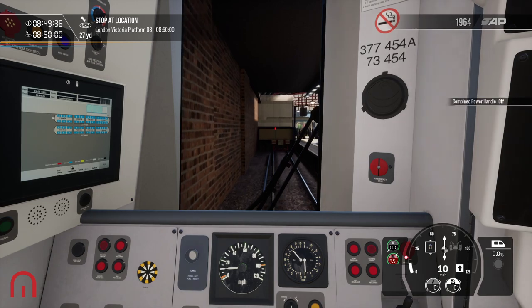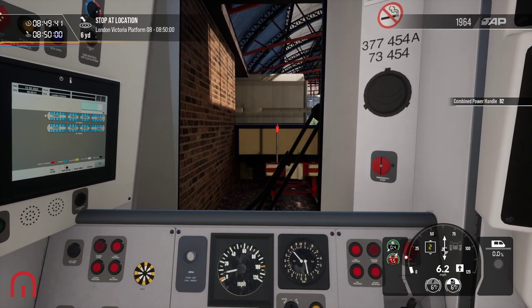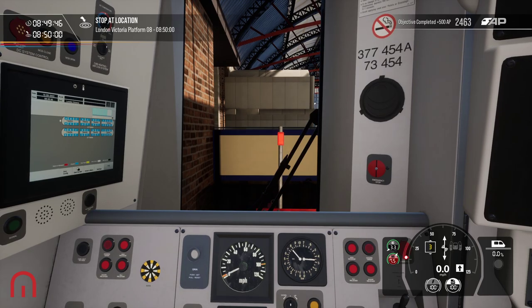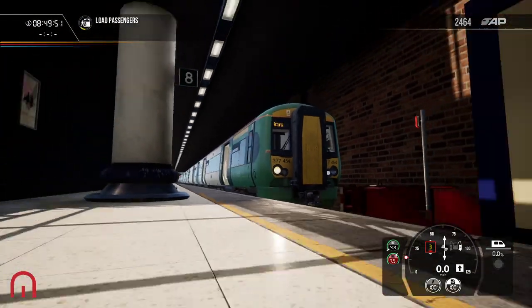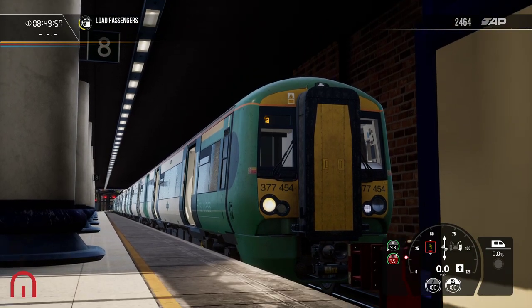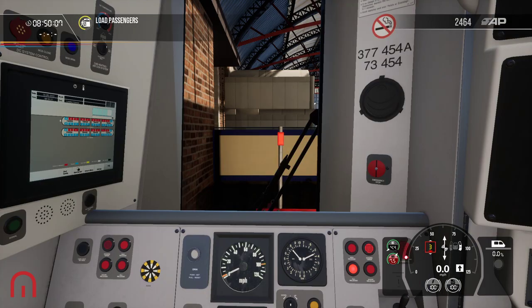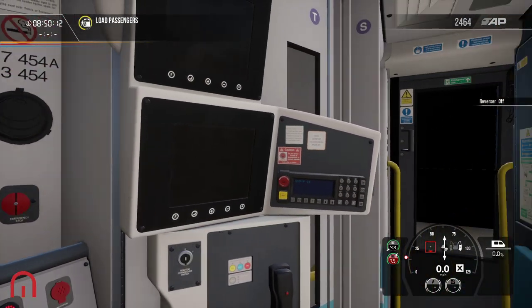We have arrived at London Victoria Station, which is currently not operating for Southern. I don't know if it will be by the time this video comes out. It's weird not being able to get there. It's a Terminus Station. Hopefully you enjoyed this everyone. Putting the DRA on, trying to shut down the train.